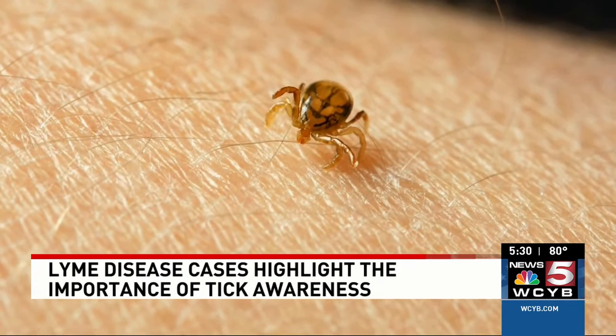Health officials say that if you do get bit, closely monitor the area, and if you get any symptoms, go directly to the doctor. In Johnson City, Johnny Nordello, News 5 WCYB.